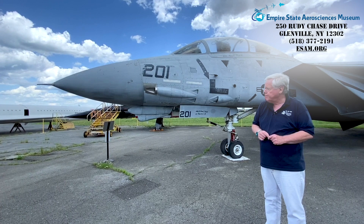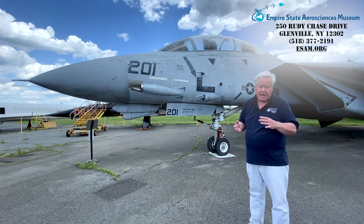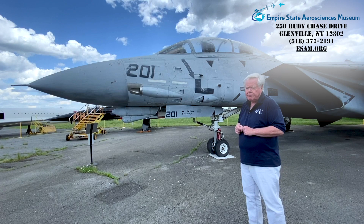The AWG-9 could, in fact, track 24 targets at once, identify the six biggest threats, and dispatch air-to-air missiles against them. It's a very large, powerful radar.